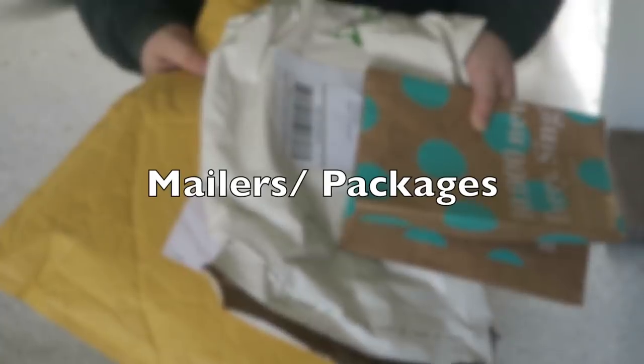Number one is packages from the mail. Anything that you have sitting around your house that came from Amazon or Earth Hero or anywhere you order things from online, make sure you declutter those packages. Sometimes it feels like you'll use it for this occasion or that, but chances are if you haven't used it within the last few months, especially if you didn't use it to wrap your holiday gifts, you're not going to use it. Go ahead and get rid of it.